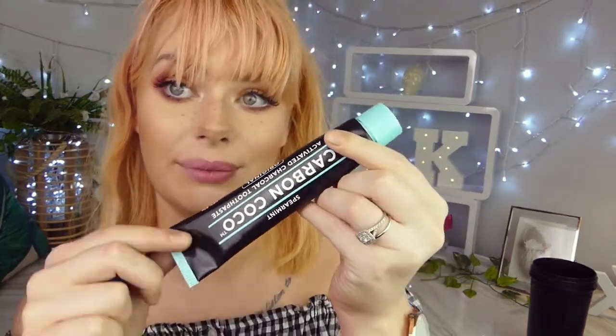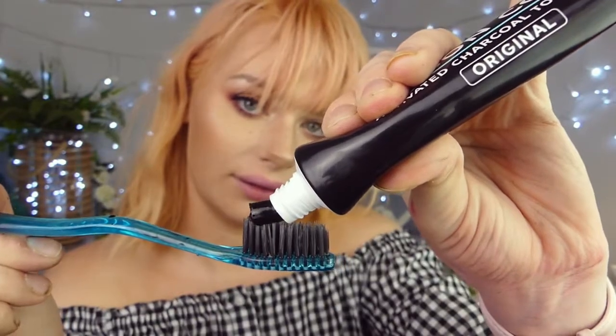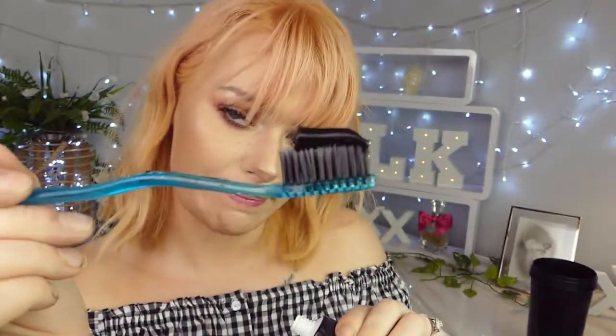The packaging is epic — I love black and mint together, it looks so good. The toothpaste comes out black, and you just brush for another three minutes.